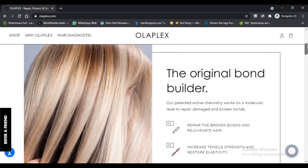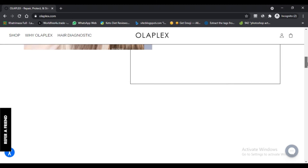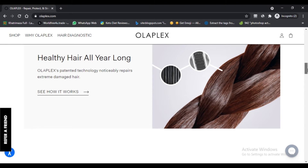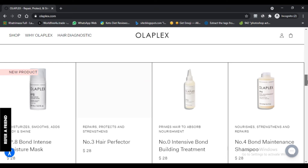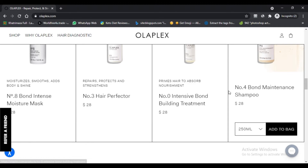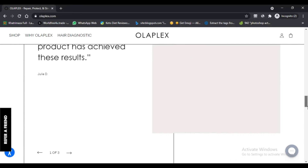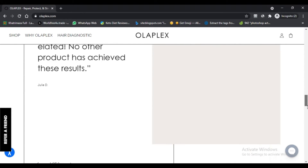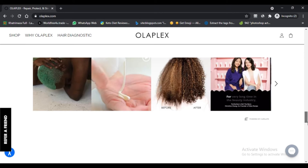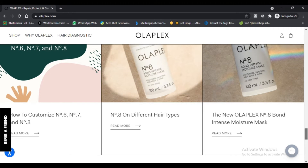What is the Olaplex Number 8 mask? It is a hair care item that claims to include moisturizer and shine. The product is infused with the latest technology. According to the brand, this intense hair mask boasts innovative Olaplex bond-building technology. It adds gloss to the hair strands and repairs damaged hair.